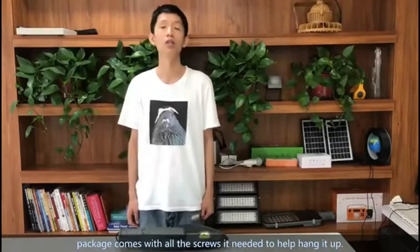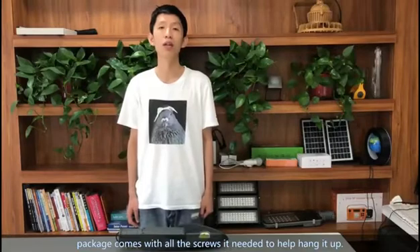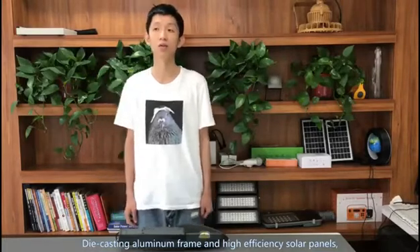Homi's solar streetlights can mount on the pole. Our package comes with all the screws needed. Die-cast aluminum frame and high-efficiency solar panels.